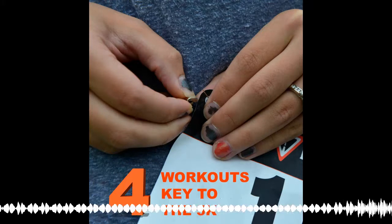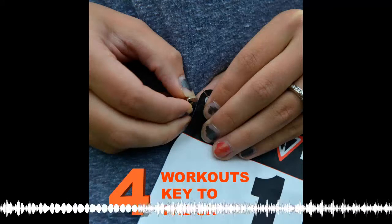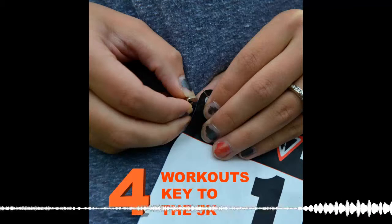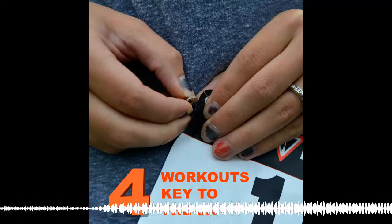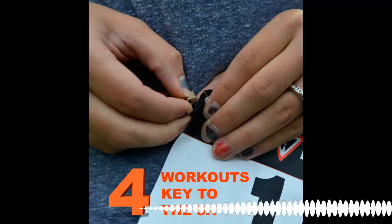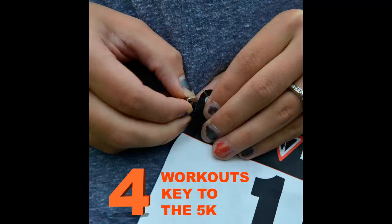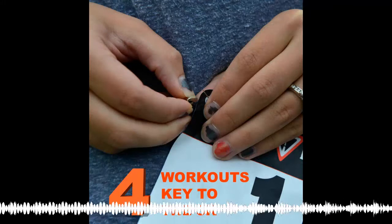The third key workout is tempo runs, which develop your stamina and overall aerobic capacity. An example would be a 10 to 15 minute warmup followed by a 20 to 25 minute tempo run. Tempo pace is about 10 to 15 seconds per mile slower than your 10K pace. The science behind tempo runs is that they raise your lactate threshold — as your lactate threshold velocity increases, you'll run at faster speeds without getting tired. You'll do these about once a week for the three months leading up to your competitive season.